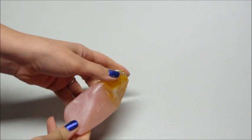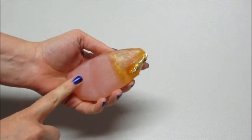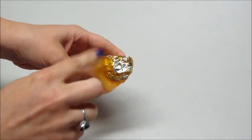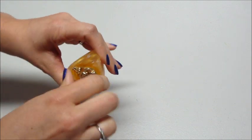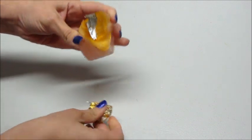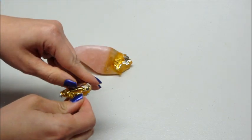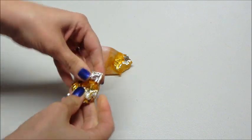Hi guys, I'm back with a ring reveal from Pearl Bath Bombs. They recently made some gemstone soap, and I've been using about half of it to get the ring out — it's finally ready. I've done a ring reveal on another gemstone soap before; I will link the playlist below if you're interested.